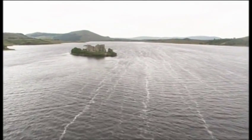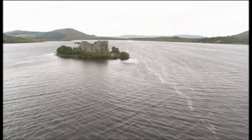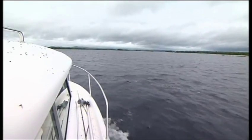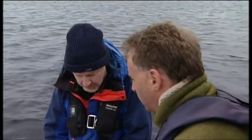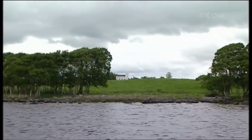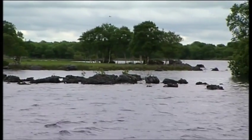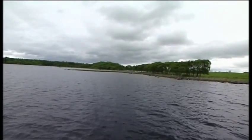The underwater archaeology team have found boats covering a time span of 5,000 years. If even just one boat sank here every year over that period, there must be a hell of a lot of wrecks lying at the bottom. Today they've come out with Finbar Moore, Senior Archaeologist at the National Monument Service. Corrib was a very large expanse of water and strategically important because control of the waterways controlled trade and activity in the area.